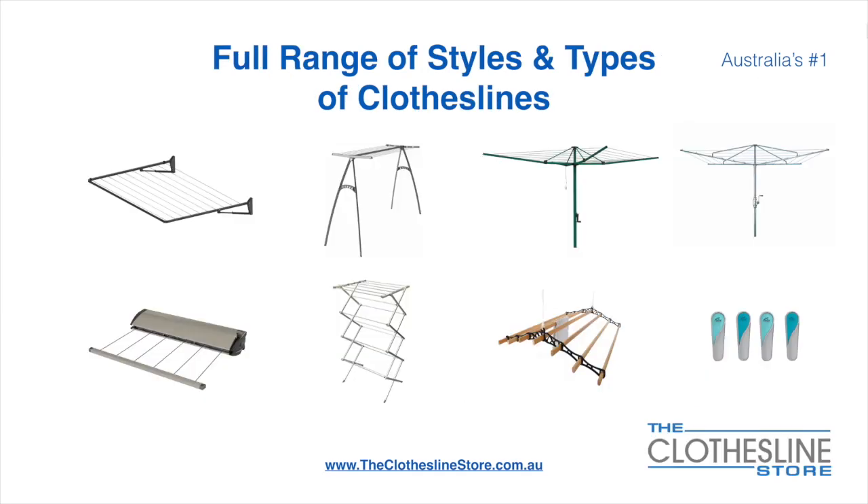At The Clothesline Store we have a full range of styles and types of clotheslines. These include folding frame clotheslines which can fit on a wall or a post, the popular portable clothesline, folding head rotary hoists, and fixed head rotary hoists.